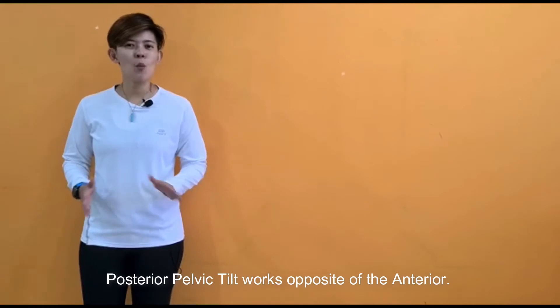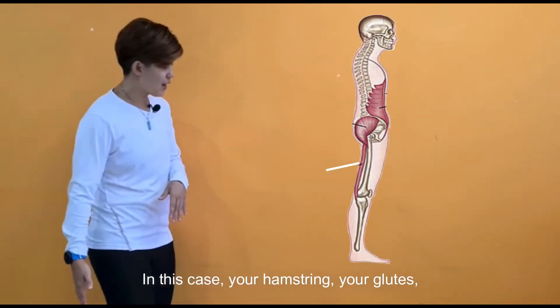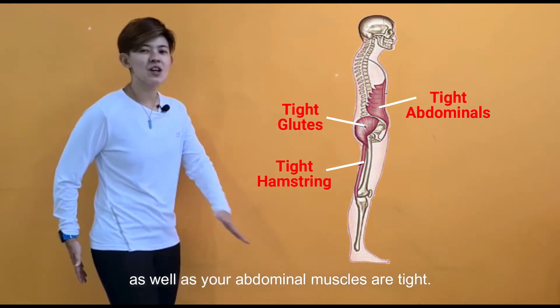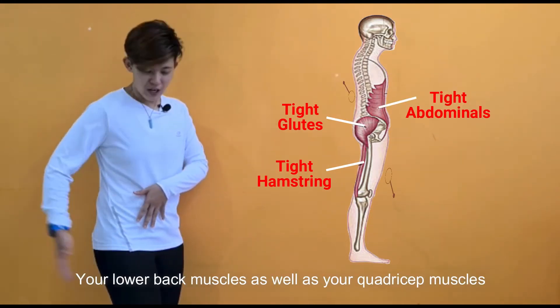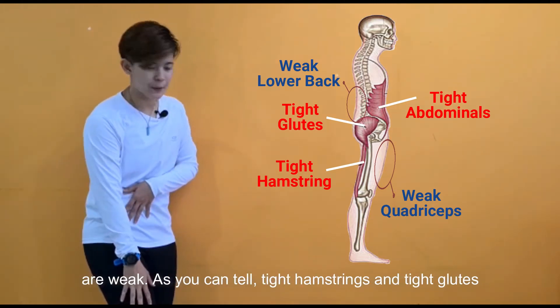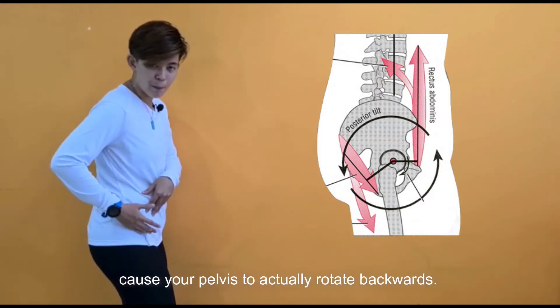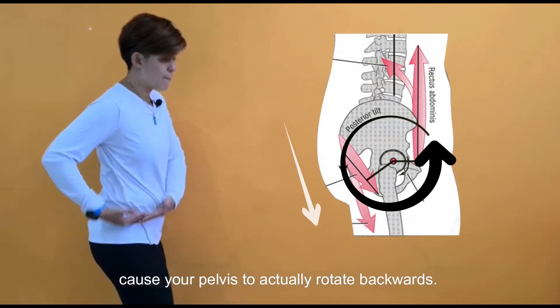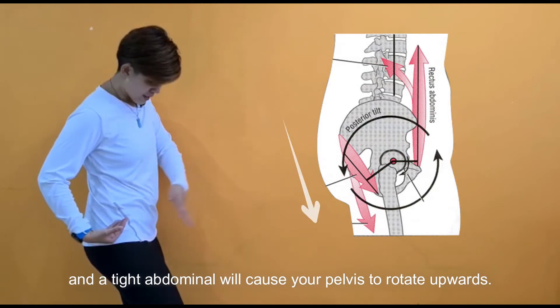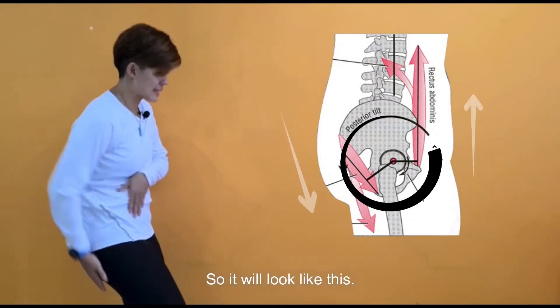Posterior pelvic tilt works opposite of the anterior. In this case, your hamstrings, your glutes, as well as your abdominal muscles are tight. Your lower back muscles as well as your quadricep muscles are weak. Tight hamstrings and tight glutes cause your pelvis to actually rotate backwards, and a tight abdominal will cause your pelvis to rotate upwards — so it looks like this.